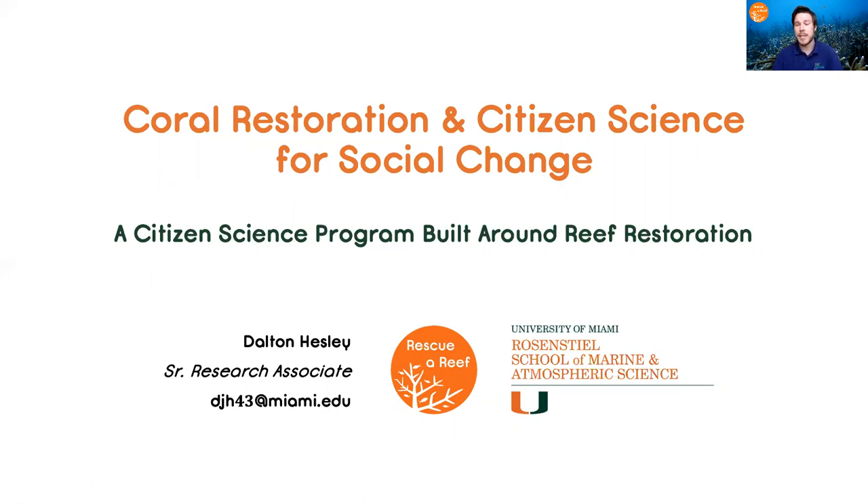Hi, my name is Dalton Hesley and I am a Senior Research Associate at the University of Miami's Rosensteel School. Today I'm going to talk about our Rescue Reef Program and how we combine coral reef research, restoration, and citizen science for social change.